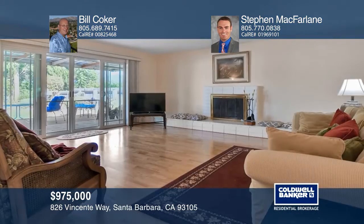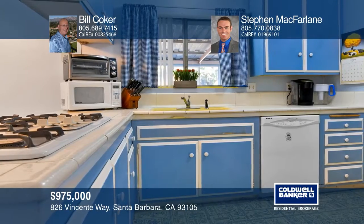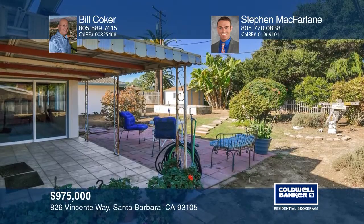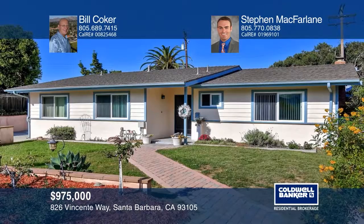This three-bedroom, two-bath home is ready for your personal touch. Relax in the living room with wood floors, a fireplace and sliding glass doors to the backyard. Enjoy meals in the dining room that opens to the covered patio. There's also a two-car detached garage. The home is nestled on an approximately 10,000-square-foot lot with mountain views. To see how you can turn this house into a home, call Bill Coker and Stephen McFarland.